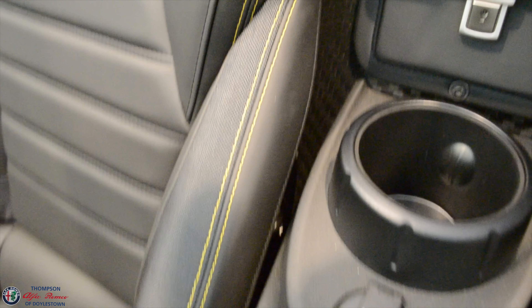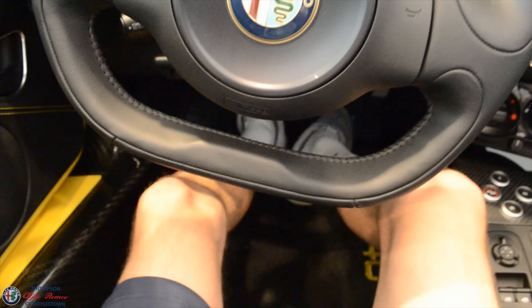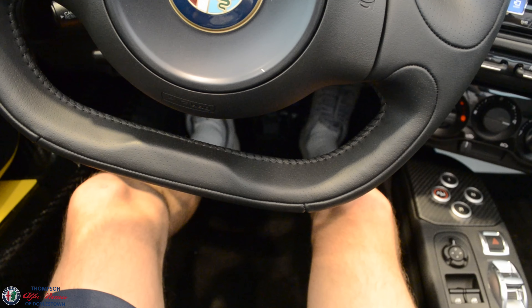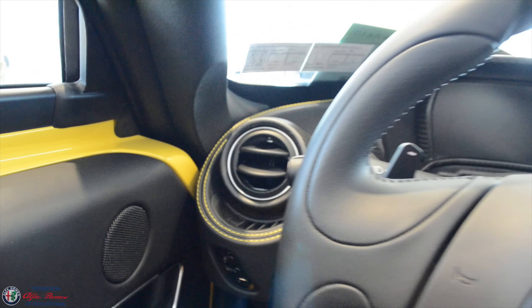You have your cupholders back here as well. Plenty of leg room too — my foot's almost extended and I'm touching the gas pedal, so if you're tall, don't worry, you'll fit with no issue.